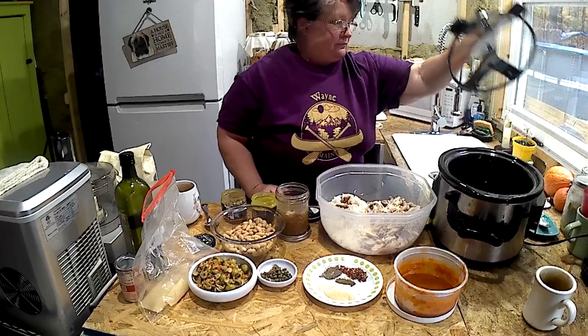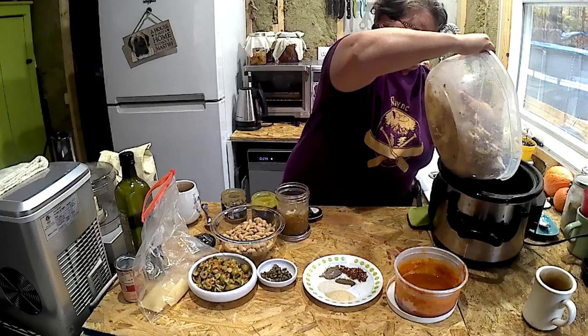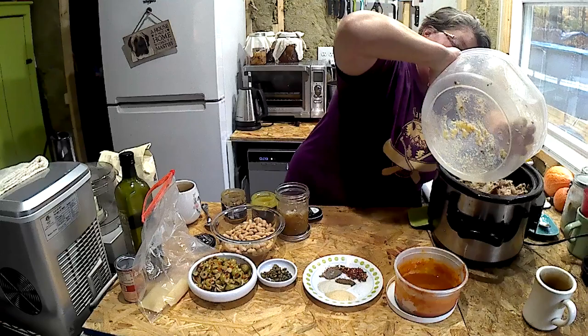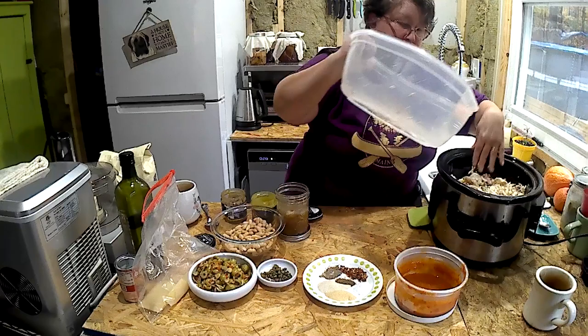All right, so here's what I'm doing in my crock pot. I've deboned the chicken, and because I had the rice I'm not going to waste it — I'm throwing it in. In it all goes. This is going to be really full.